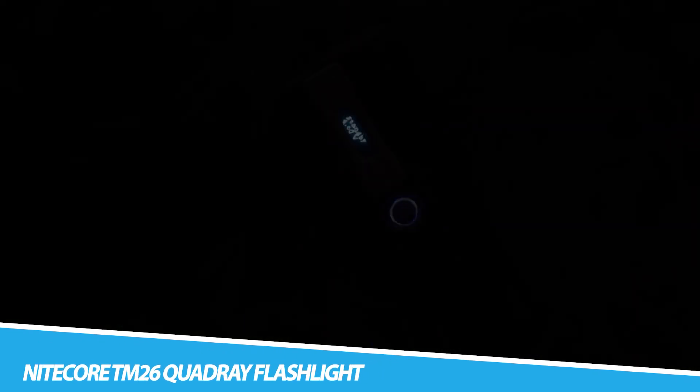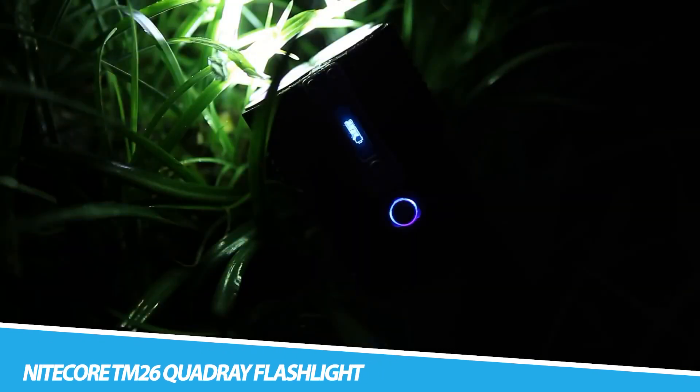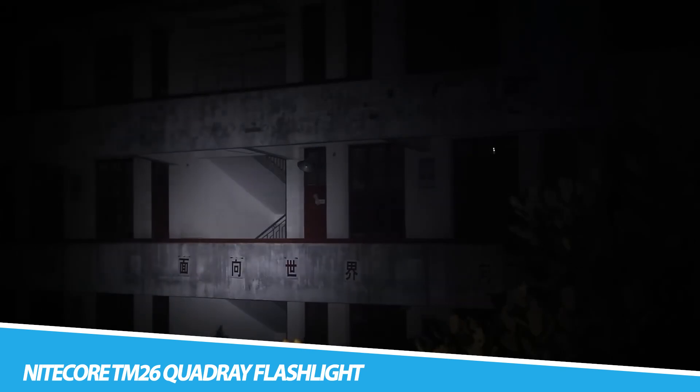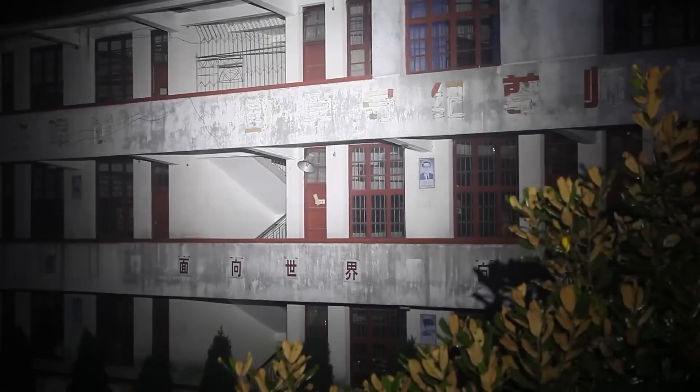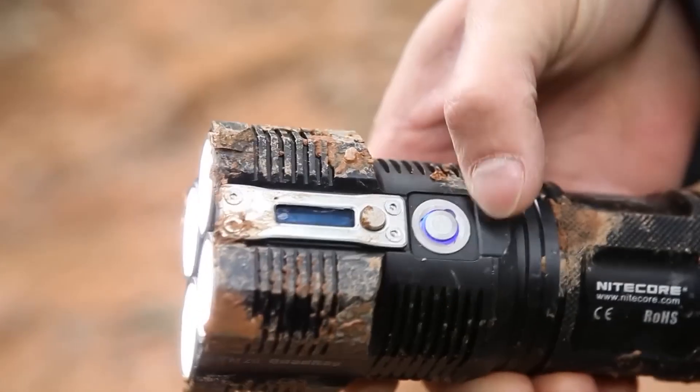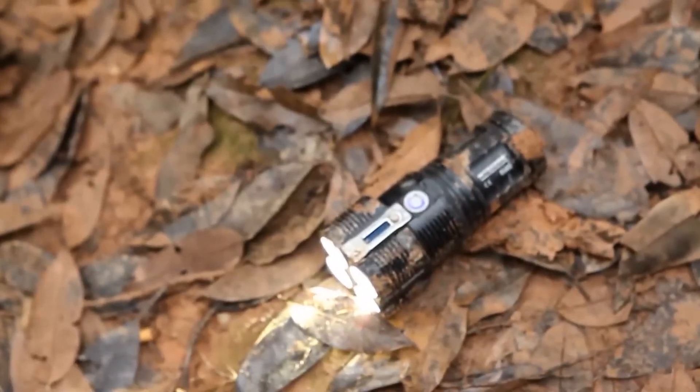Nitecore TM26 Quadre Flashlight. Enter the realm of the Nitecore TM26 Quadre Flashlight, where precision and illumination converge in a compact powerhouse. This flashlight is not just a source of light — it's a testament to cutting-edge engineering. With an array of LEDs and advanced optics, it casts a beam that pierces through the darkness with unparalleled clarity. The Quadre technology ensures a balanced and far-reaching light, making it a beacon for outdoor enthusiasts, emergency situations, or those who simply appreciate the art of well-crafted illumination. Whether exploring the great outdoors or navigating the urban jungle, the Nitecore TM26 Quadre Flashlight is a pocket-sized companion that redefines the boundaries of portable lighting.